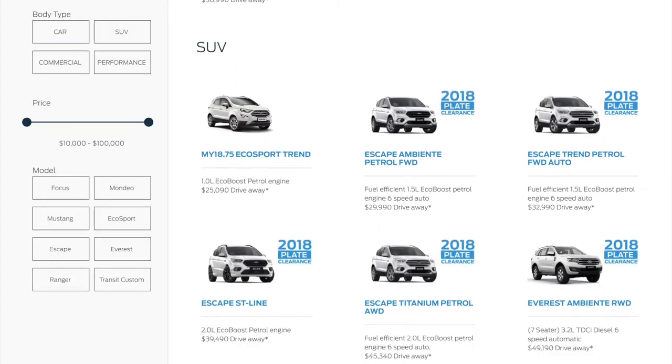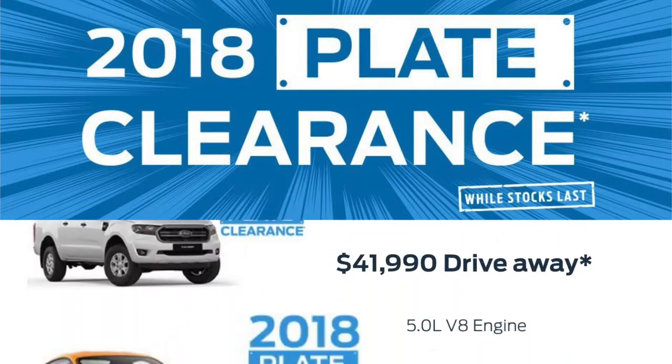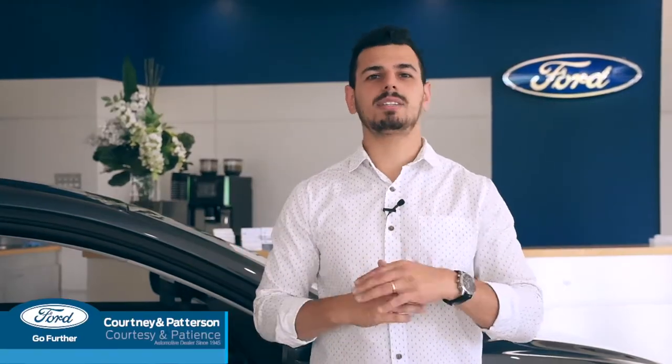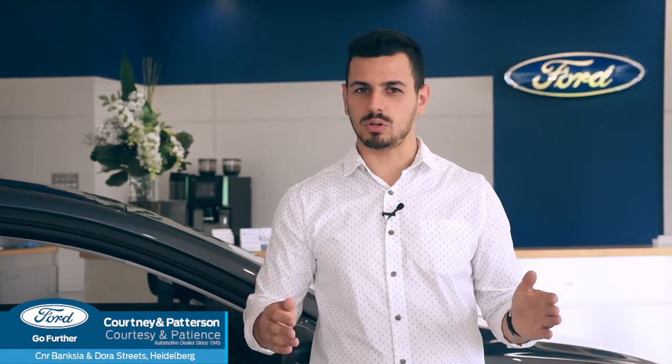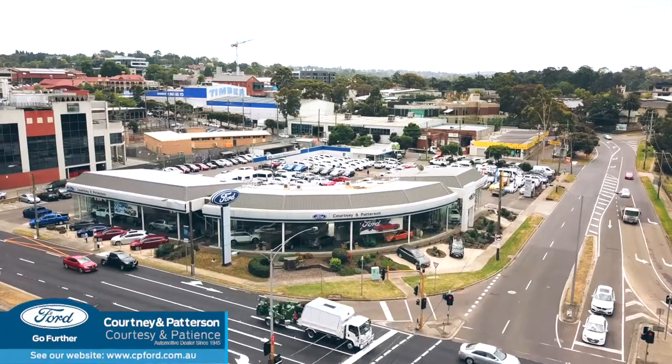With a vehicle for every occasion and a deal to suit every budget, the 2018 plate clearance has all the best driveway deals that will make you say yes. There's never been a better time to purchase from Courtney & Patterson Ford, so come on in and see what we can do for you. Corner of Banksy and Dora Street, Heidelberg.